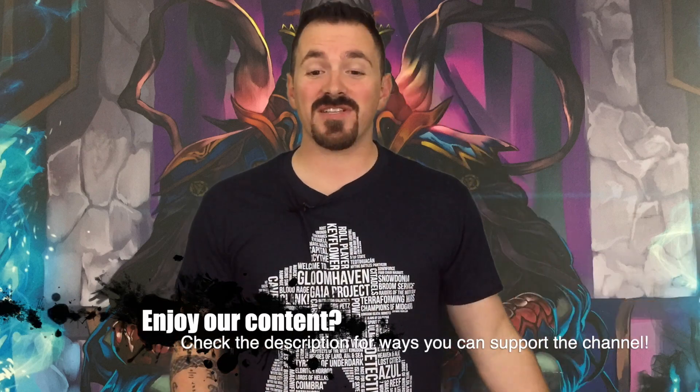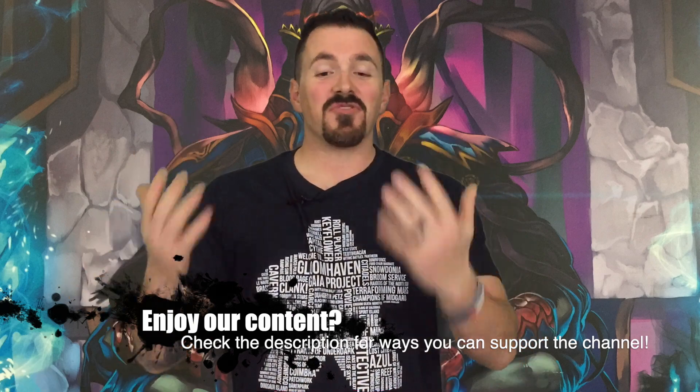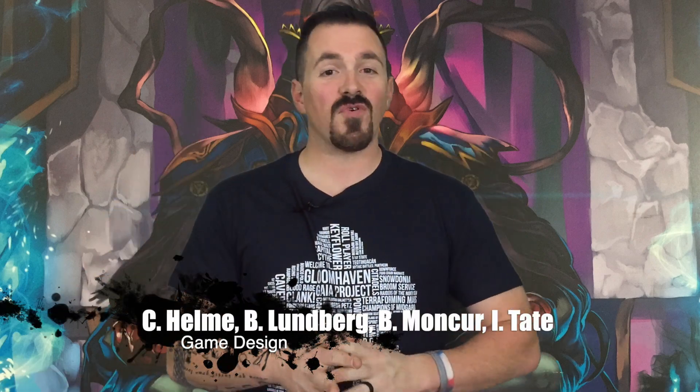Hey everybody, welcome back to BoardOnline. So here's the second part of my Madara unboxing. We're going to be doing the promo box today. Not a whole lot to say. If you saw what came with Madara, you've got to be thinking what else could there possibly be. So let's get right down to the table and open up the promo box for Madara.